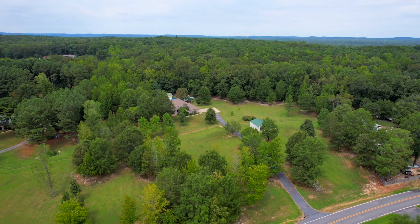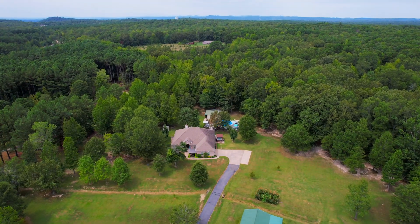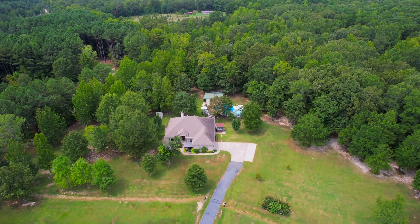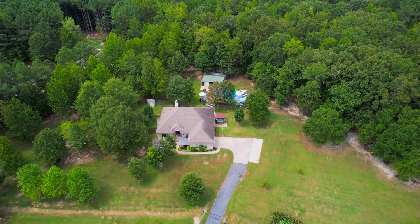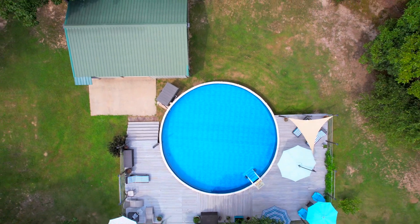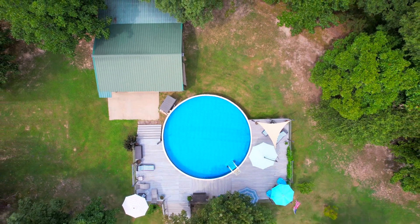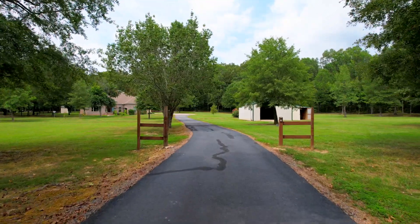Hey y'all, I'm out here at 780 East Lawson Road. There is no shortage of things to love here — we have five acres, there are two shops, one of which is actually being used as an outdoor kitchen, there's a she shed, and this is the biggest above-ground pool that money can buy with an amazing deck all around it. And we haven't even gotten to the inside of the house yet, so let's go check it out.